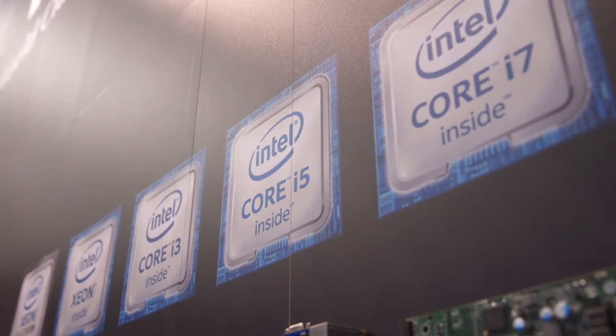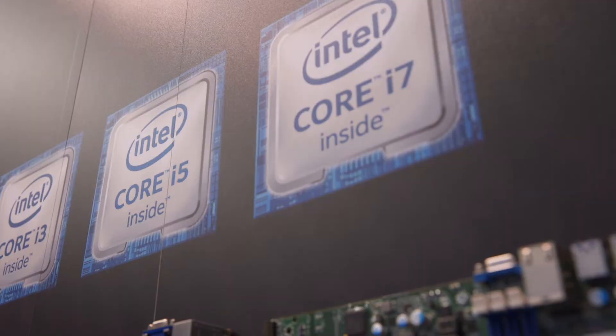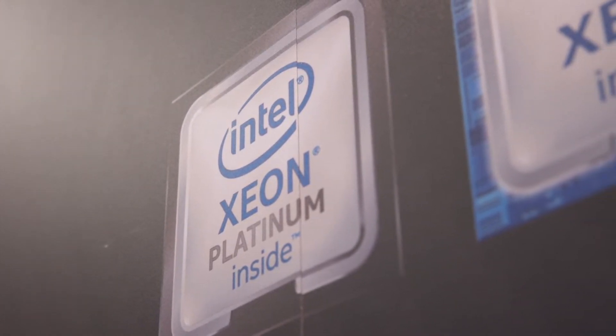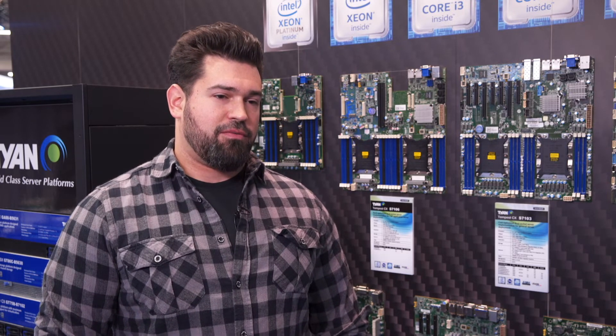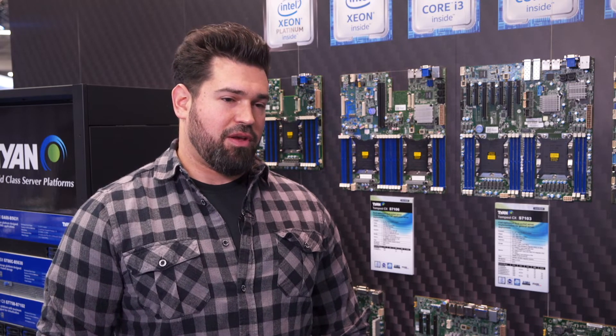Tyen has been a partner of Intel for a very long time. Today we have a very wide product portfolio based on Intel Xeon processors, spanning Intel Xeon Scalable, the new Intel Xeon E2100, as well as the Xeon D2100 processor platforms. We are focused on the data center as well as embedded segments, and these products are featured broadly in our lineup.